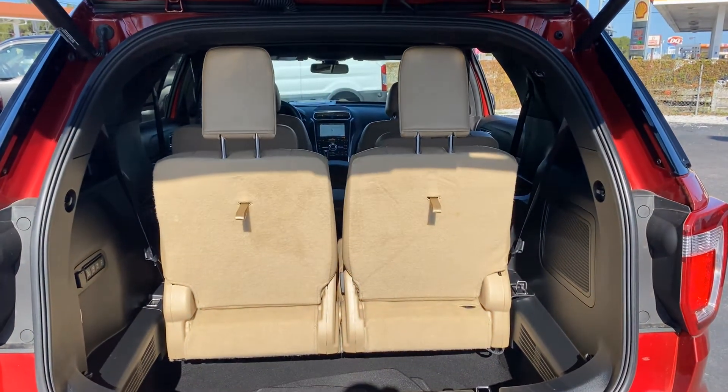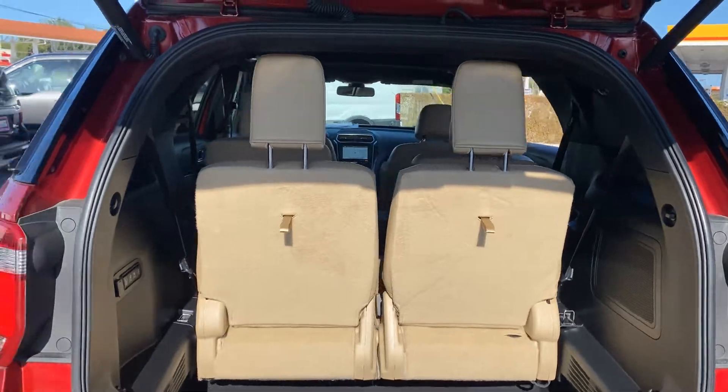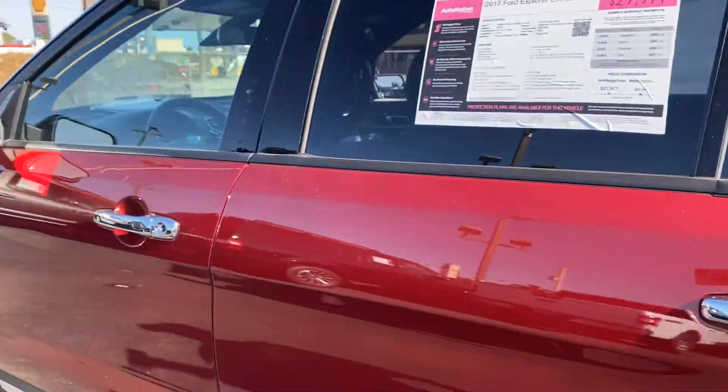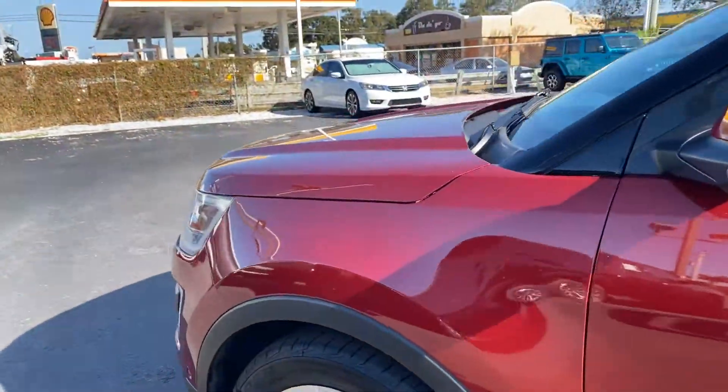Look at the storage behind the third row seats — those seats fold down for additional storage. This vehicle is powered by an EcoBoost engine, so it's got power.